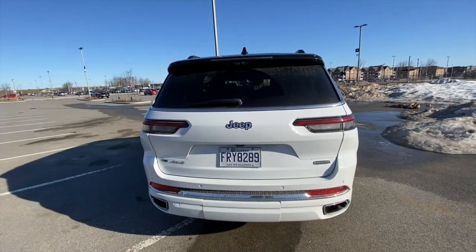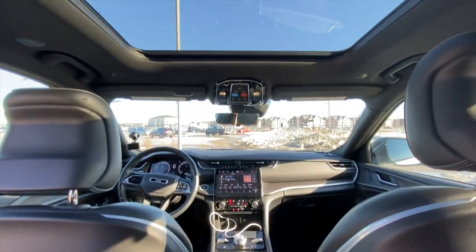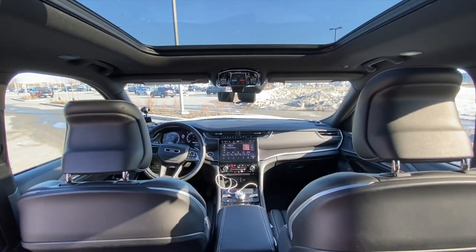Inside, I love the contrast stitching, there's wood grain trim — super fantastic. The McIntosh sound system sounds phenomenal no matter where you're sitting in this car. And there's a massive moonroof that stretches all the way to the second row, with big windows throughout — even the third row has a really nice big window. You're never going to feel trapped or stifled in this car.